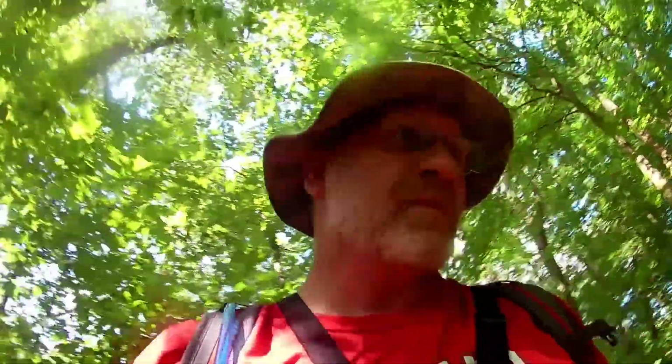Hey everybody. I'm going to change it up today from fishing and do some mushroom hunting. It rained pretty good at the beginning of this week — Monday, Tuesday I think. Now it's Sunday. It's hotter than hell, about 90 some degrees. It's a great day to find some chanterelles. Let's see what we can do.